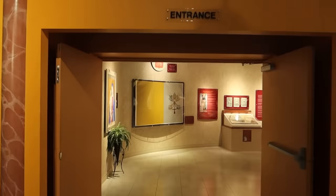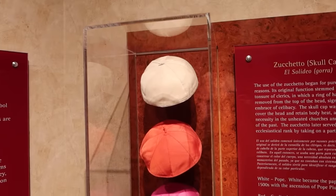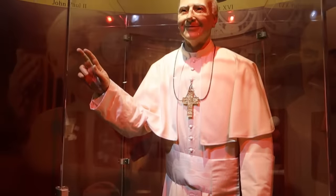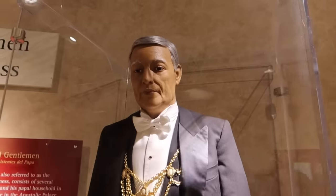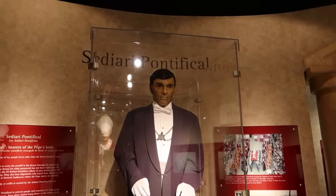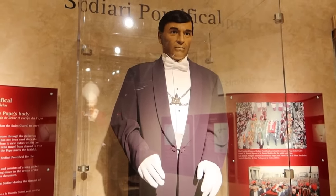This section is all about the funerals of popes. Here is a papal throne — the biggest throne that the pope would sit on during church services. Here are different pope skullcaps. This is an example of a papal gentleman — they're basically the henchmen of the pope that surround him at all times. This is the sediary pontifical; their job is to carry the pope both when he's alive on his throne, and once he dies, they carry the dead body as well.